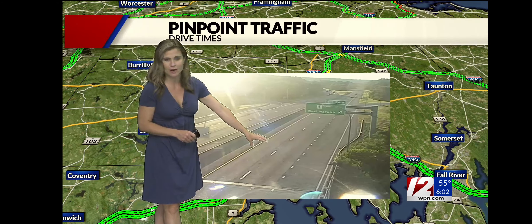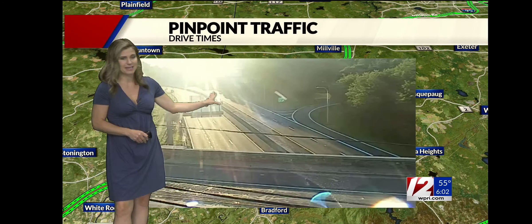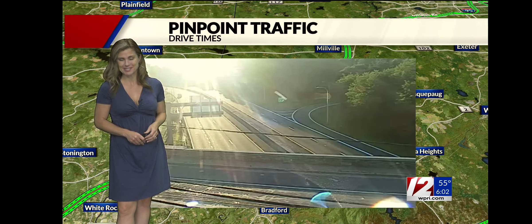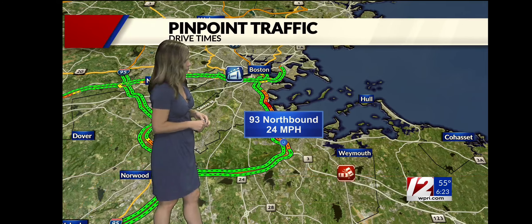This is right over by Quaker Lane. If you're making your way over state lines between Rhode Island and Connecticut, dealing with that bright sunshine as well. If you're headed all the way toward that state line on 195, your speeds are looking fine.